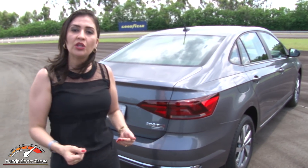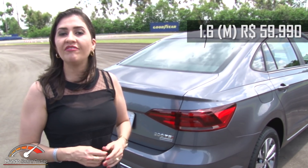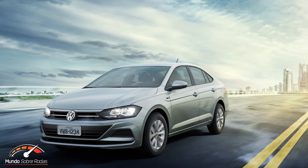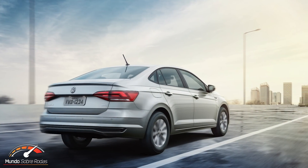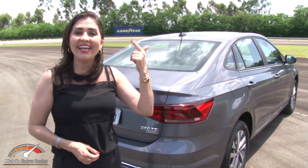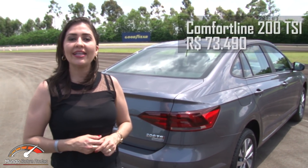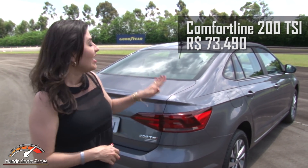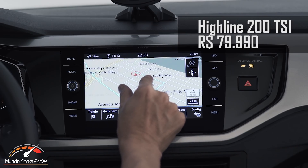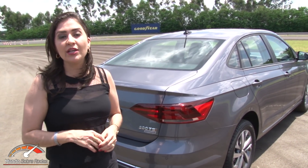The Virtus arrives in the entry-level 1.6 manual at R$59,990 — quite spartan, with electric steering, manual air conditioning, electric windows, and four airbags standard across all versions. Then there's the Comfortline and Highline with the 1.0 TSI turbo and 6-speed automatic. The Comfortline is priced at R$73,490. The top-of-the-line Highline jumps to R$79,990, and with optional tech items the Virtus can reach around R$85,000.